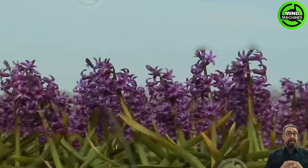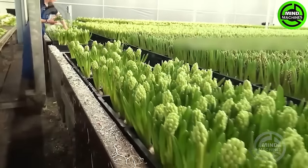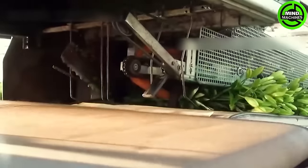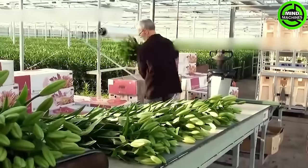Visit a greenhouse farm in the Netherlands to observe how they cultivate and harvest hyacinths, vibrant flowers symbolizing peace. Today, hyacinth flowers are primarily utilized for decorative purposes.